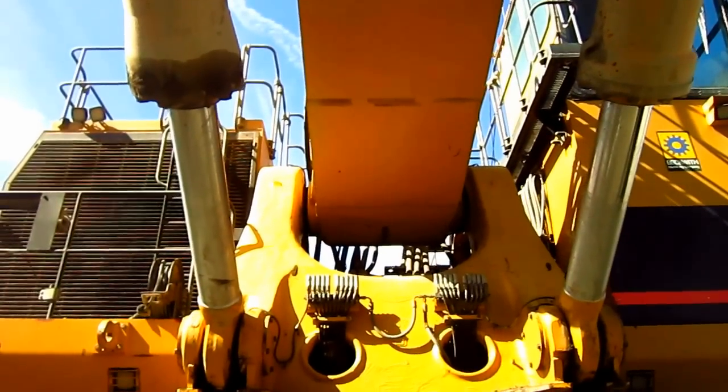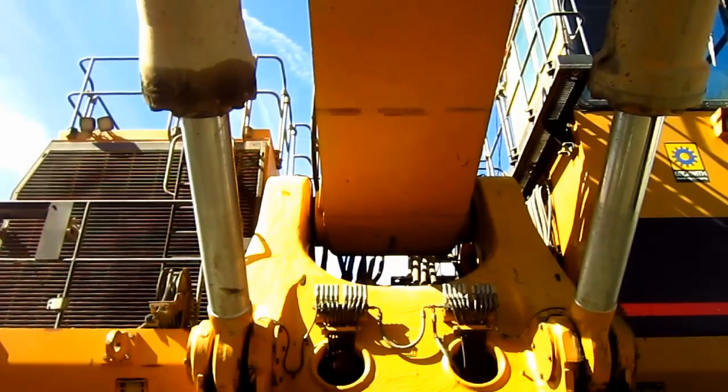Here you can get a good view of where the boom and hoist cylinders pin to the superstructure on the machine.